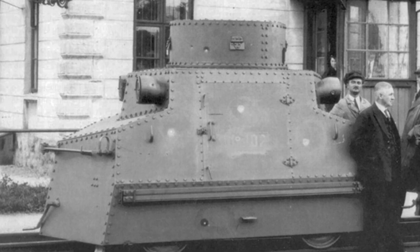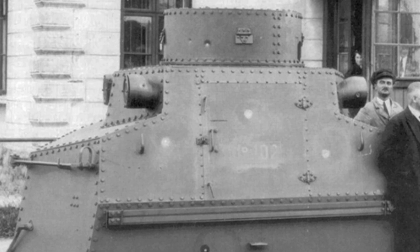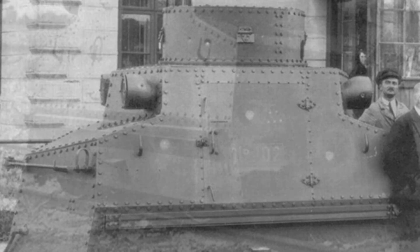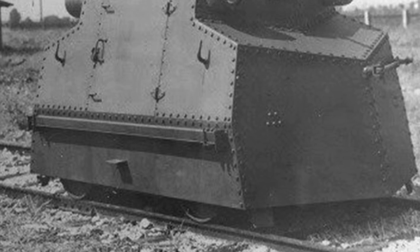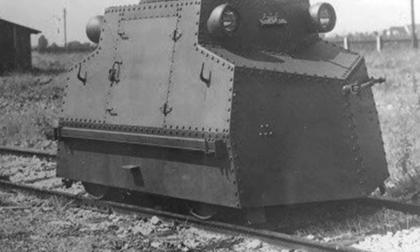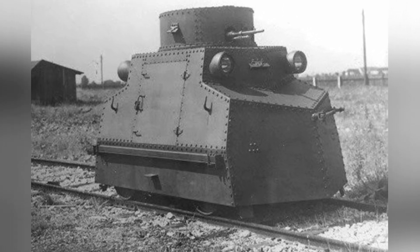Below the armored deck inside the vehicle was the power and transmission structure, powered by a T12 type 4-stroke two-cylinder gasoline engine producing only 12 horsepower. The central deck inside the vehicle could be open for engine maintenance, with a small hole for inserting a crank to start the engine, similar to a hand crank tractor.